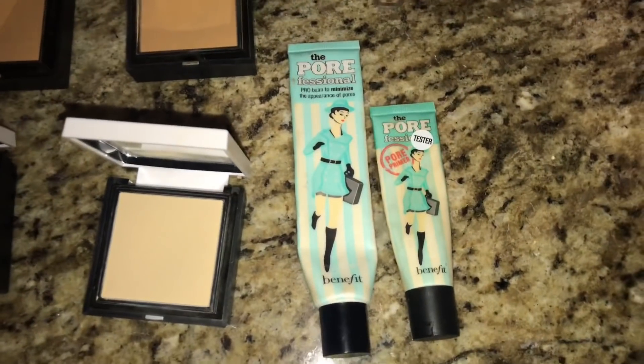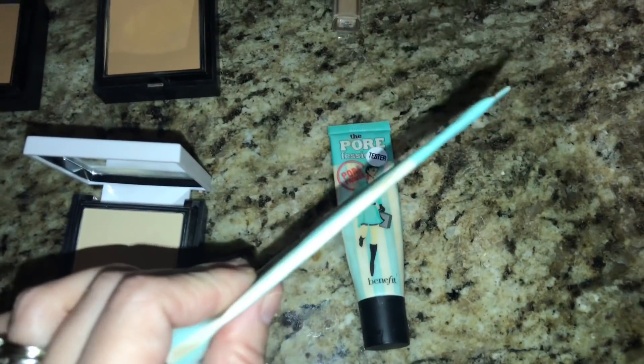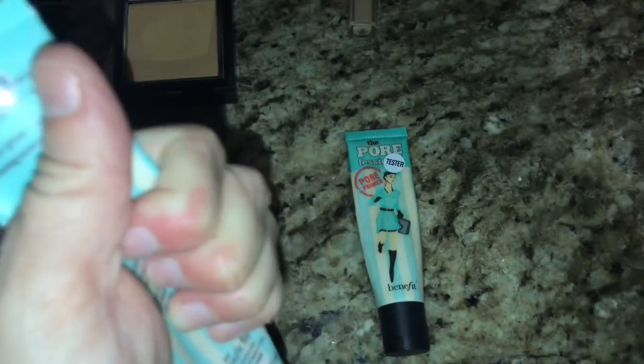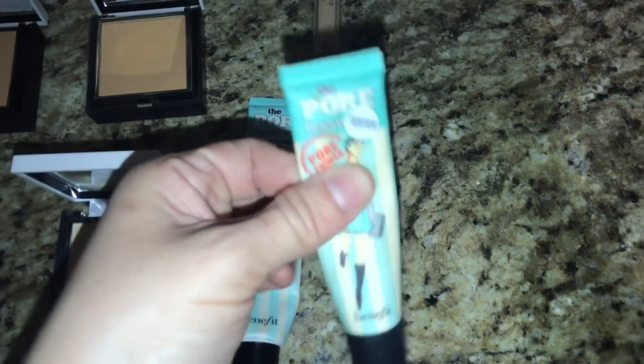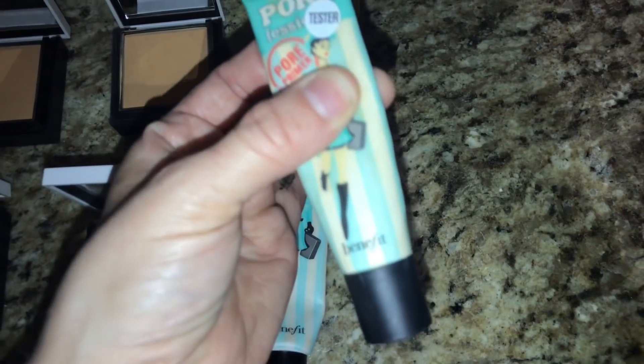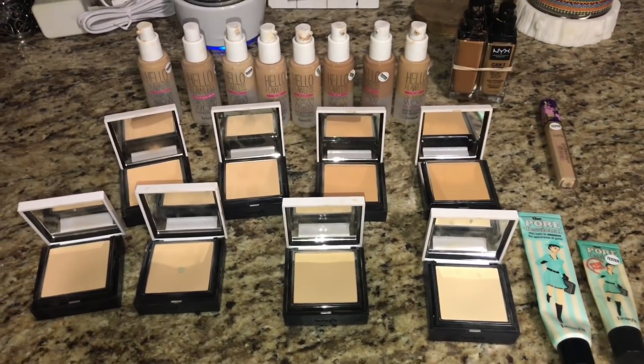We also found two Benefit Pore Professionals. This one has been used quite a bit, but there's still a ton of product in there. Same with this one — still about that much product from my thumb down. So yeah, that's my quick little haul from Ulta this morning. If you like what you see, just keep watching.